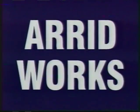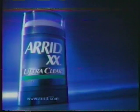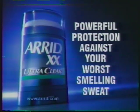Stress stinks! Arid works! Even under stress, Arid can help stop your worst smelling sweat. Arid works! Arid — powerful protection against your worst smelling sweat.